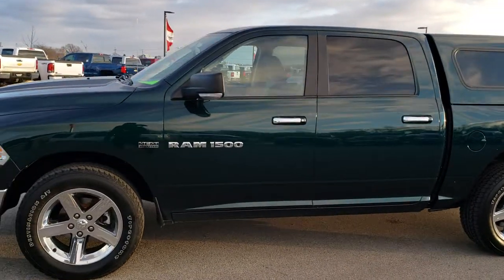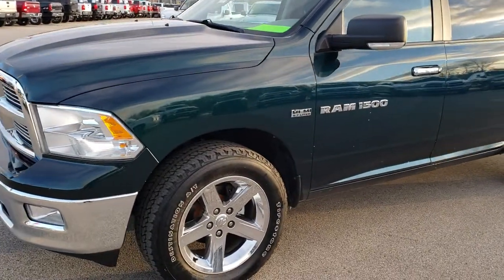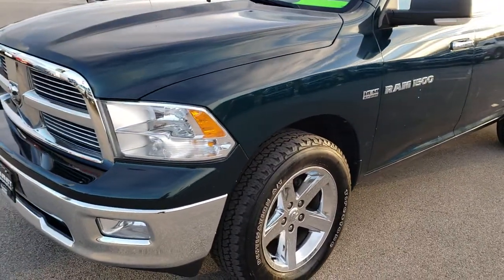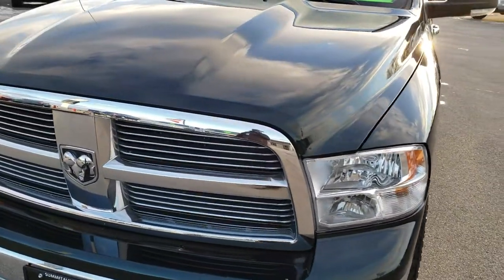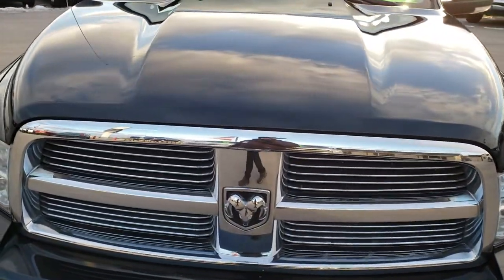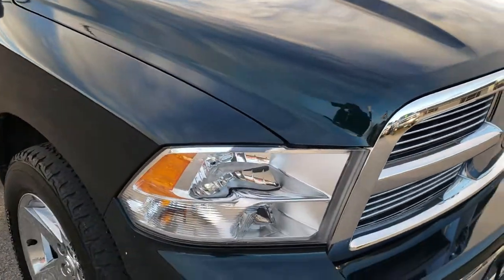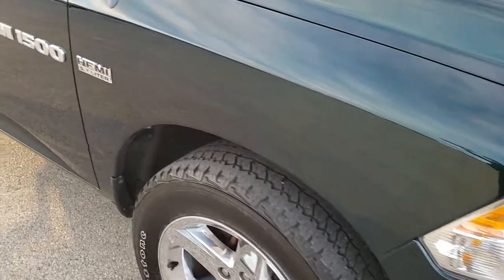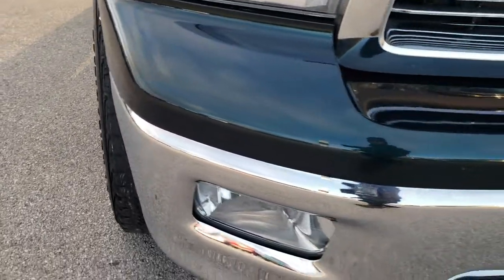This is stock number 9T183A. We are here at Summit Automotive in Fond du Lac, Wisconsin, your new and used Ram Headquarters. Remember, we are the guys with the trucks on Highway 41 and Highway 151. Today we are checking out this super clean 2011 Ram 1500 Crew Cab Short Box with the Big Horn Package.